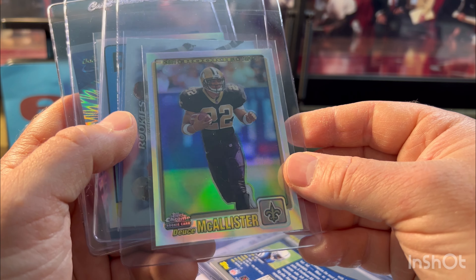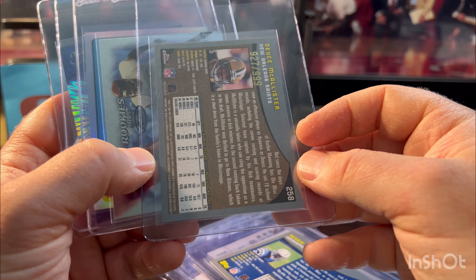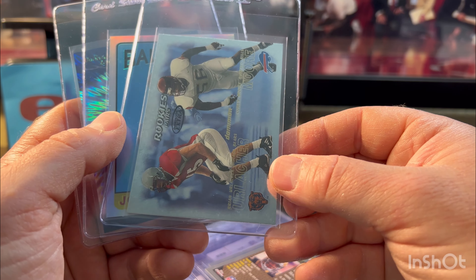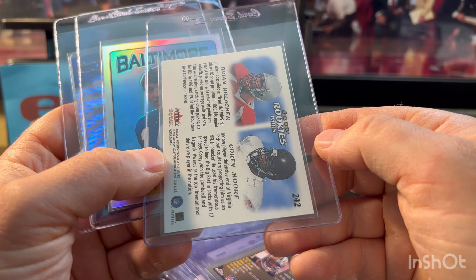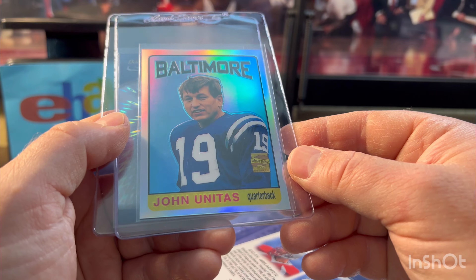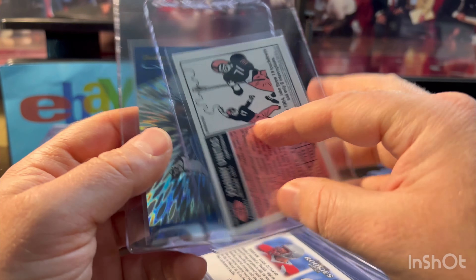Deuce — fan favorite. I like grading some fan favorite stuff. Just tails into one Topps Chrome rookie numbered out of 999 — looked good, a shot at a 10 actually. Here's an Urlacher — this is the Extra, so it is the parallel foil version, rookie, looked great. Johnny Unitas — I thought this was just a cool-looking card, refractor, I think it's year 2000. A little bit off center, but at least a 9.